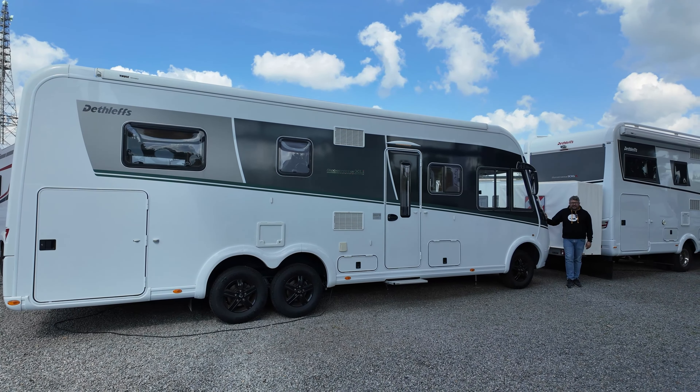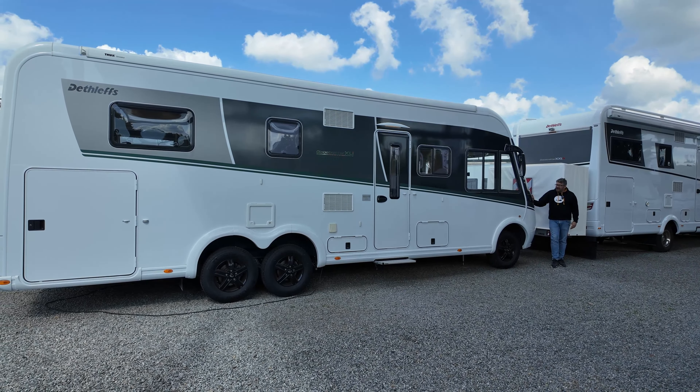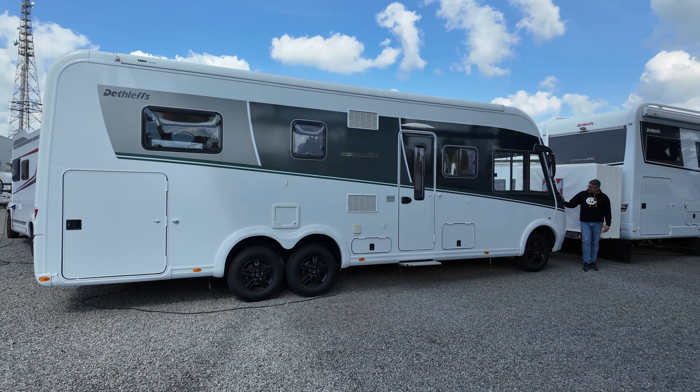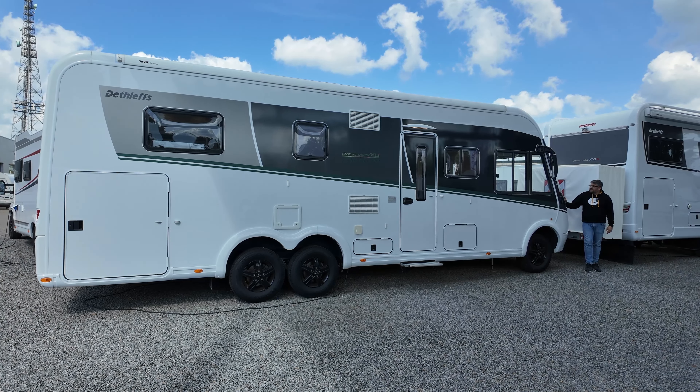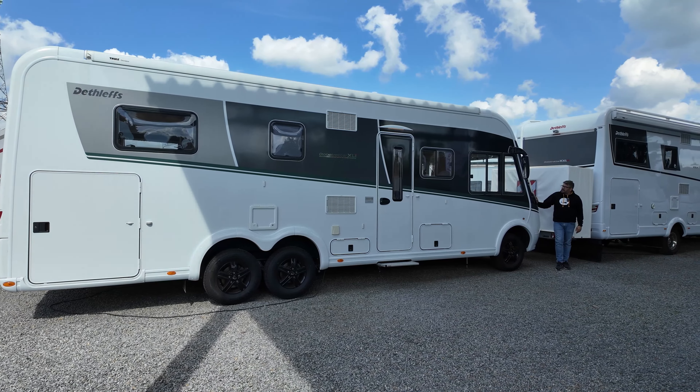Hello and welcome to the MoMA-Camp channel. Today I am presenting a special piece here. This is the Globetrotter XLI 7850 II DBM.